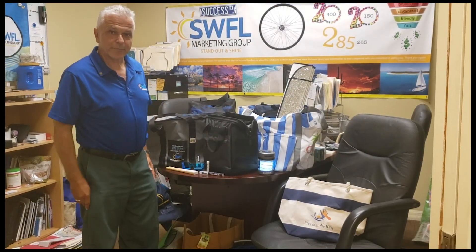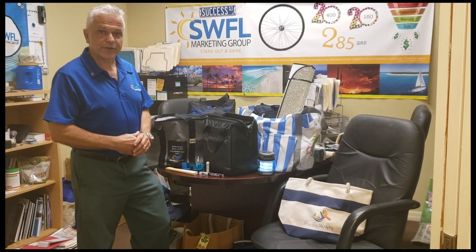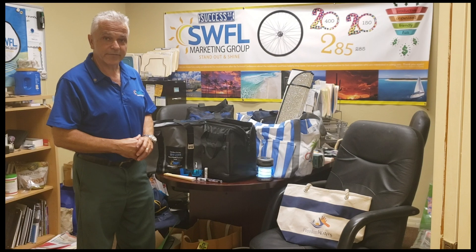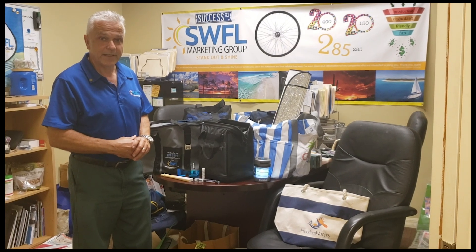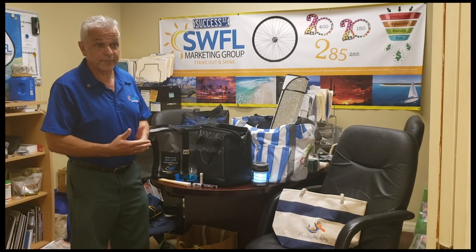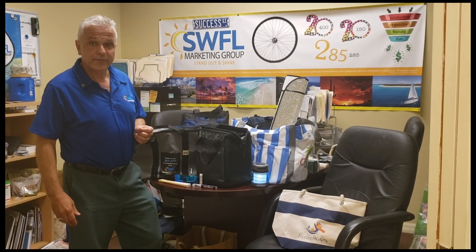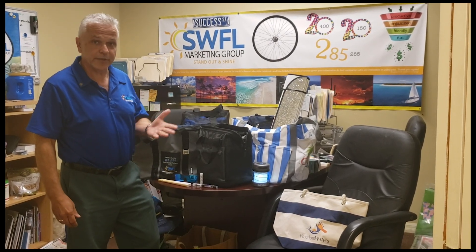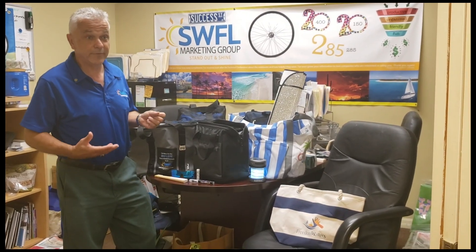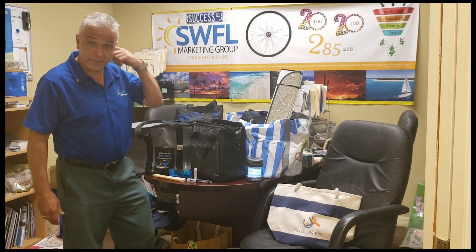Hi there, this is Martin from Southwest Florida Marketing Group. Today I want to share ways that we can help our clients thank, invite, excite, recognize, and reward those important to them — and have them use those thank you items. Often they're marketing tools but they're like gifts when they're having fun. That's going to be a great representation of your brand because it's going to be in use when your clients and even their friends are around having fun.